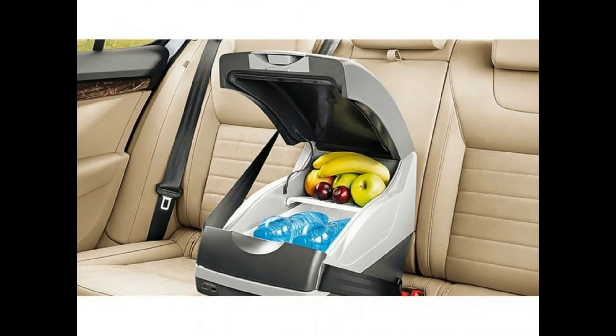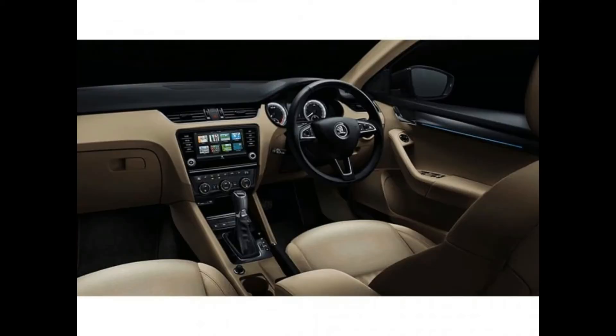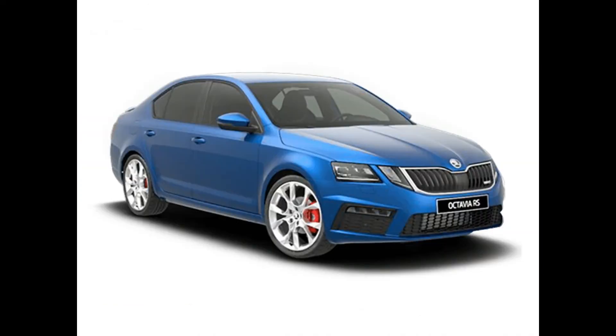Key features include air conditioner, climate control, central locking, CD player, power steering, power windows, electrically adjustable driver seat, steering mounted controls, steering adjustment, rear rack vent, remote controlled boot, rear wiper, leather seats, and electrically adjustable mirrors. Skoda Octavia is available in 7 colors: candy white, brilliant silver metallic, magic black metallic, quartz grey metallic, race blue metallic, corridor red, and steel grey.